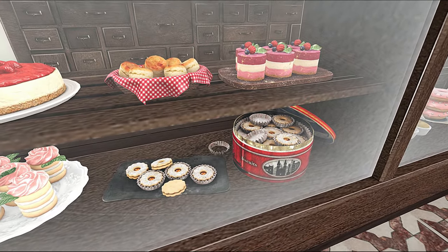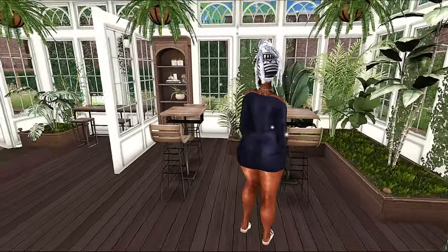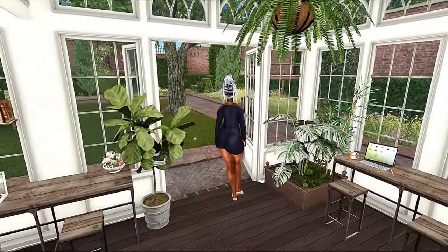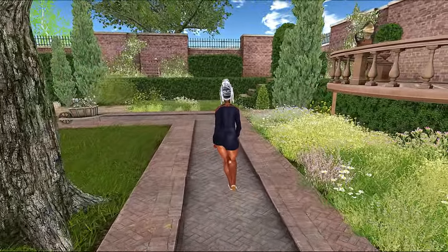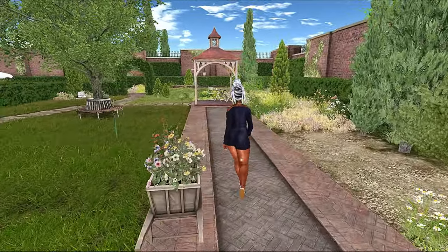Everything looks so super yummy. But for me, if I had the opportunity to plan a wedding, I don't know that I would do all of that. I love something real small — let's go ahead and nilo, that's going to be my cup of tea.